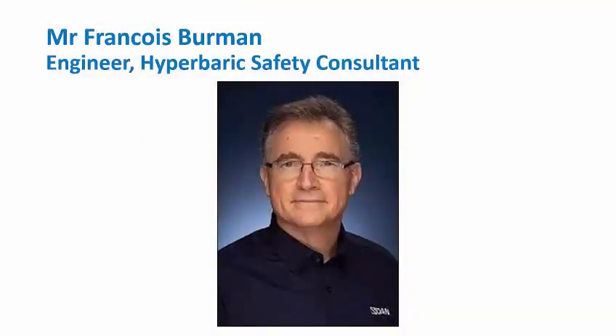François Berman is a professional graduate medical engineer holding a master's degree in baromedical sciences from Stellenbosch University. He's a longstanding member of the Southern Africa CNI Probaric Medical Association, providing financial, technical, and safety advice to members. He manages the chamber accreditation function for SAHUMA and is a member of international hyperbaric societies and codes and standards committees, advancing technical and safety aspects of diving and underwater medicine. He's currently Director of Safety Services at Divers Alert Network America.